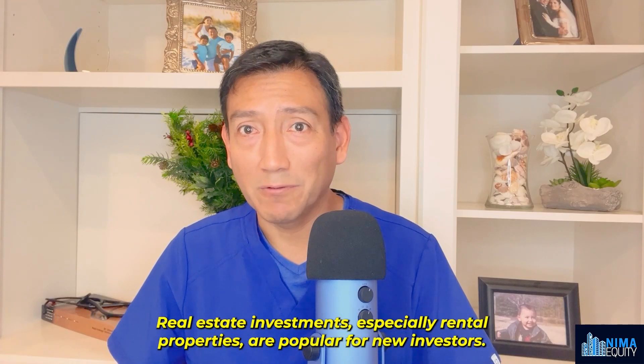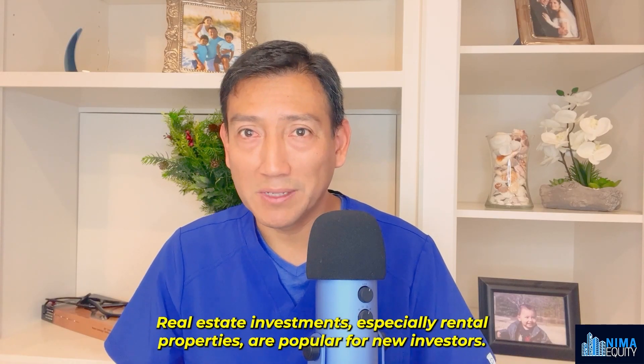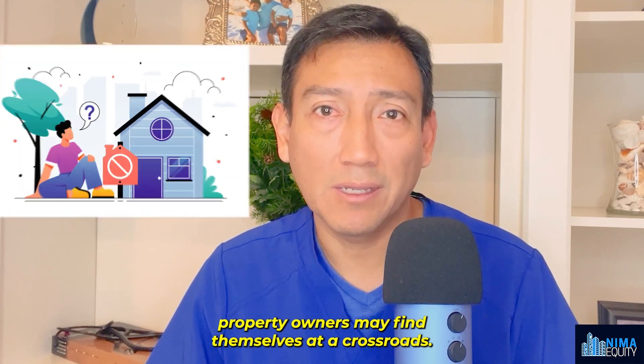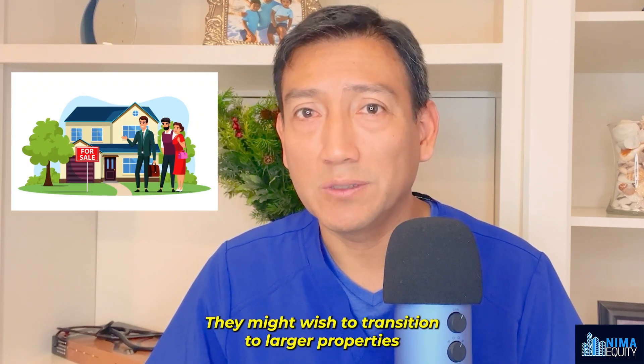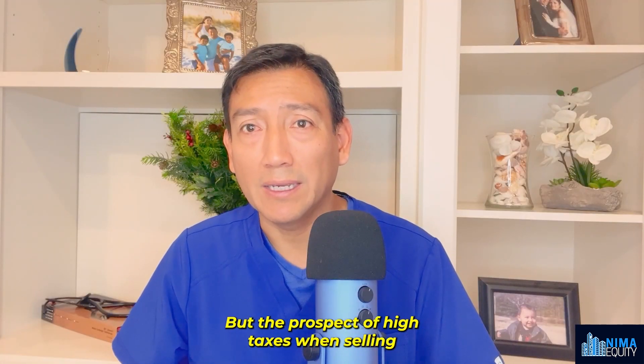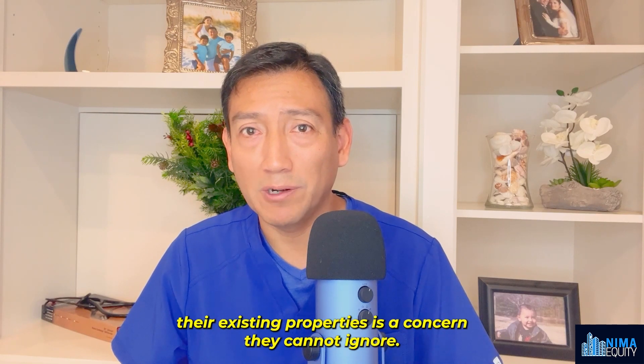Real estate investments, especially rental properties, are popular for new investors. However, as time goes by, property owners may find themselves at a crossroads — they might wish to transition to larger properties or exit the role of a landlord altogether. But the prospect of high taxes when selling their existing properties is a concern they cannot ignore.